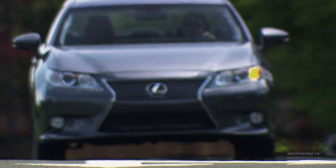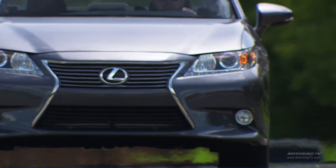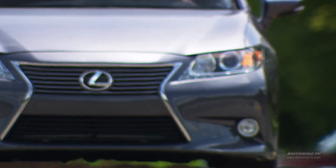I think the spindle grille will work to their advantage because it is kind of mean looking. That might scare a little bit of the older demographic and it might bring in a little bit of the younger ones.